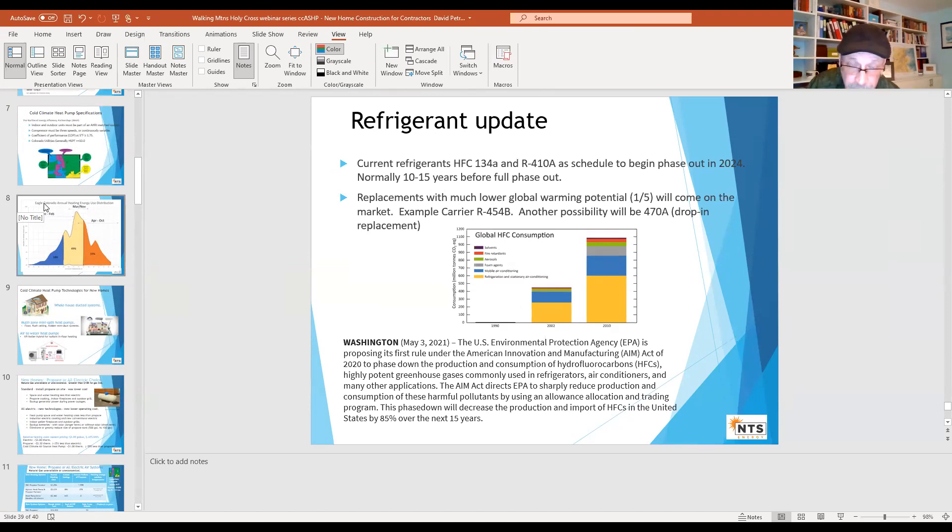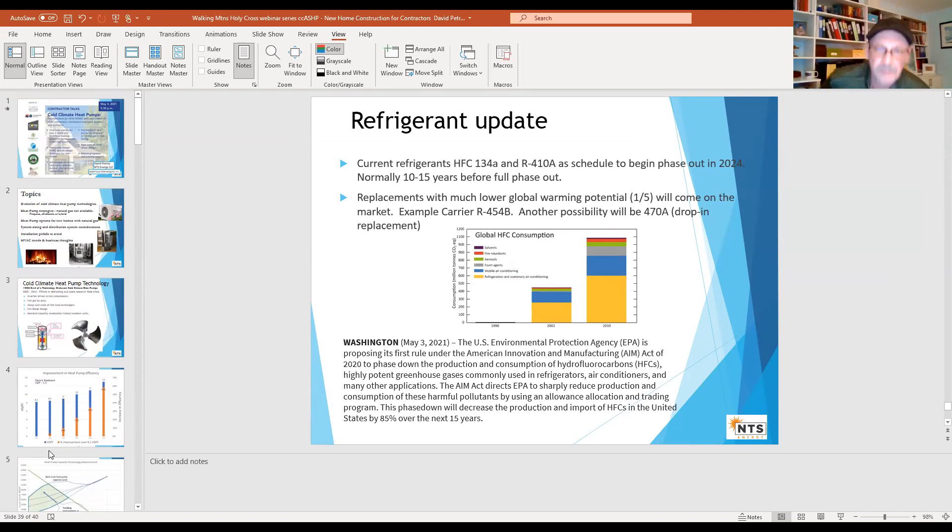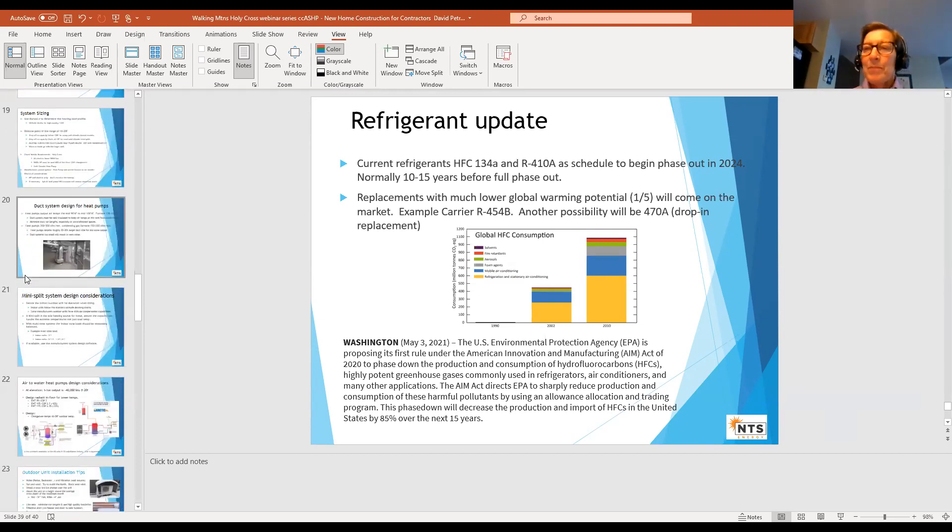The technologies are changing and we have the ability to design new refrigerants that are going to be a lot less harmful to the environment. At the moment, this is a change time. People are pretty careful about refrigerants — you can get in trouble for not handling them correctly. Colorado actually requires anybody dealing with refrigerants — which with a heat pump is everyone — to be certified.